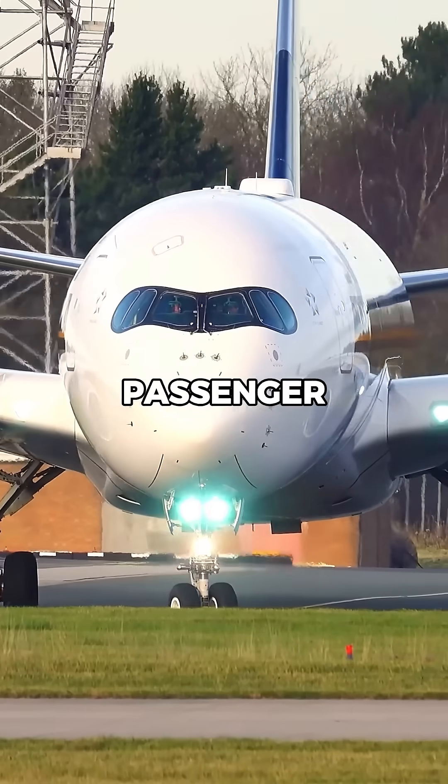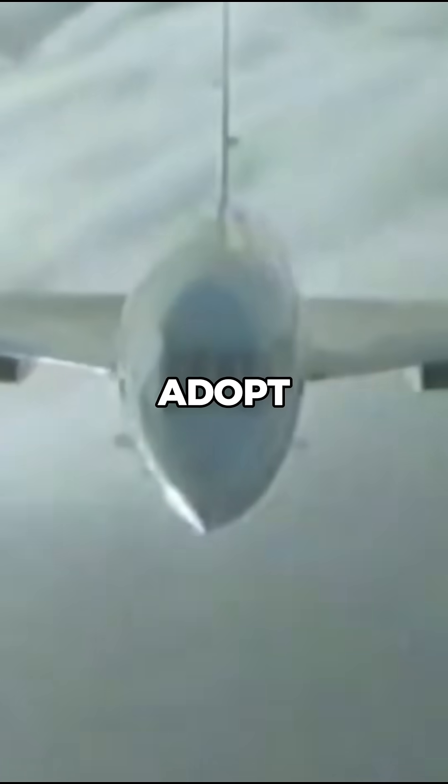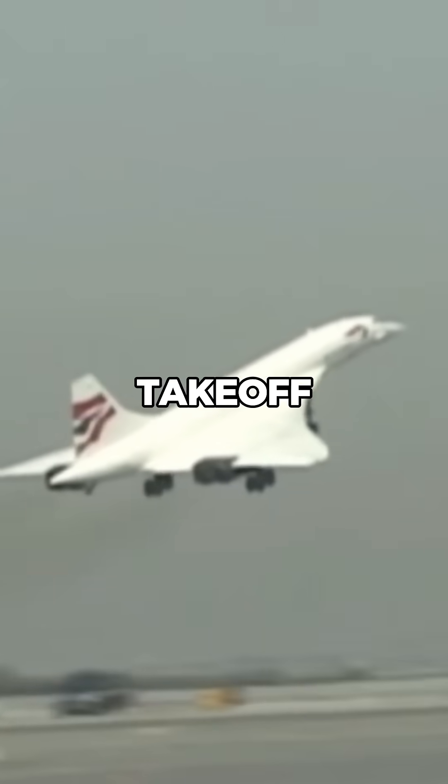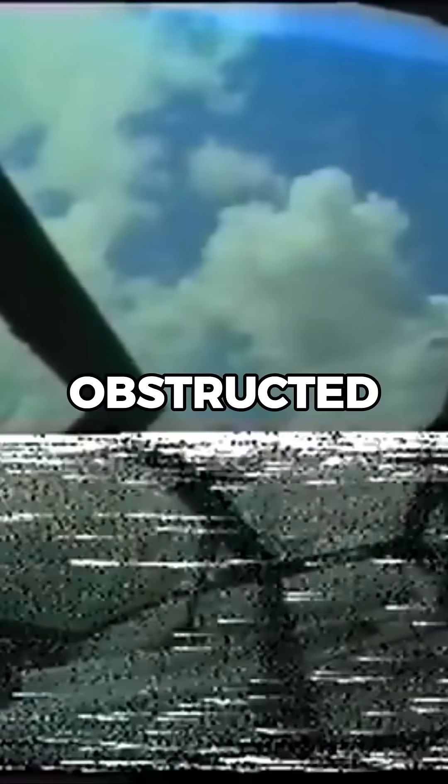Why did the Concorde nose drop? Let me explain. Unlike traditional passenger aircraft, the Concorde's unique wing design required it to adopt a high nose-up angle during takeoff and landing to generate enough lift. But with the nose up, the pilot's view of the runway directly ahead was obstructed, creating a potential safety hazard.